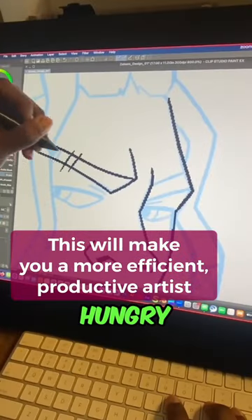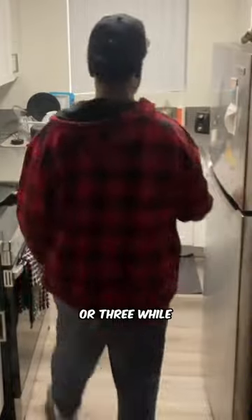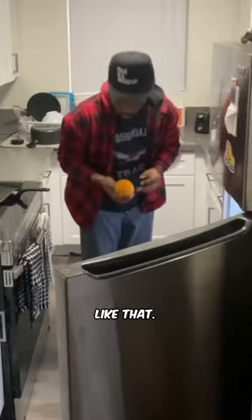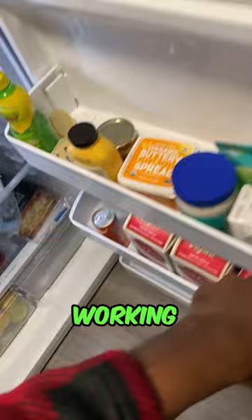Sometimes as an artist, I get a little hungry and I might need a snack or two or three while I'm working. Preferably something that doesn't take a whole lot of work, like cereal or something like that. I try and find foods that I can just eat with one hand while I'm still working with the other one.